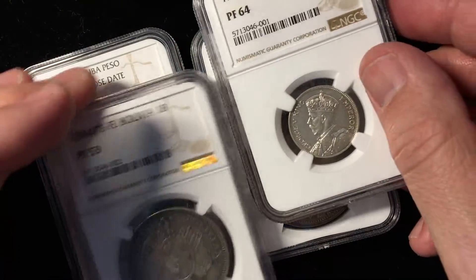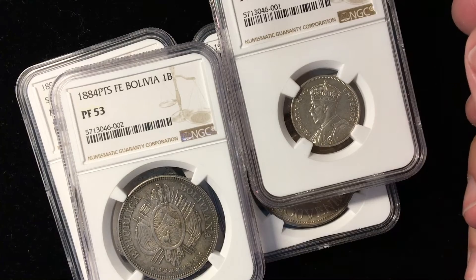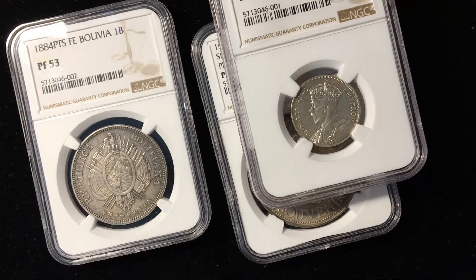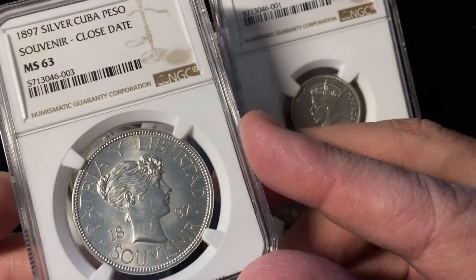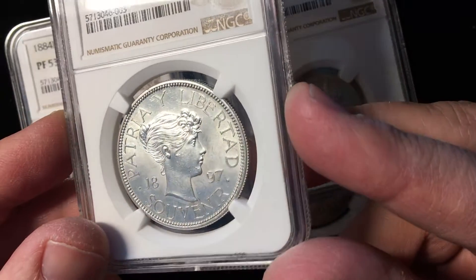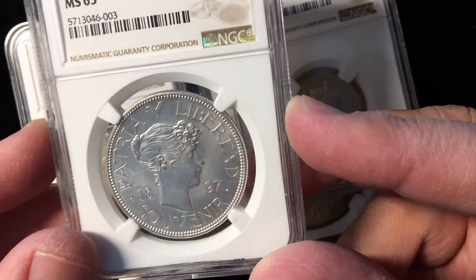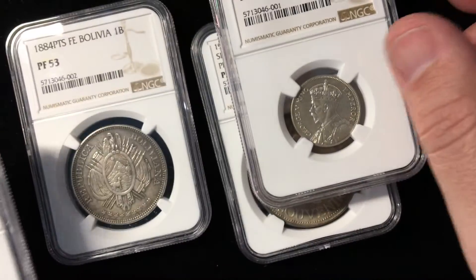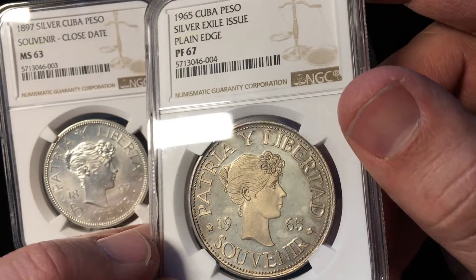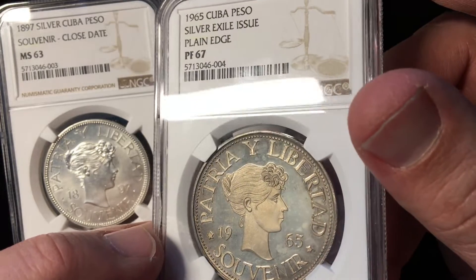Something I didn't mention at the beginning of the video is that each of these coins, when I sent them into NGC, I also had NCS conserve them. It's really interesting to look at the coins now — they're all a little bit different than they were before. I don't think I have a before-and-after for you this time, but they all look a little bit the same. This one was hazy — it's still hazy.